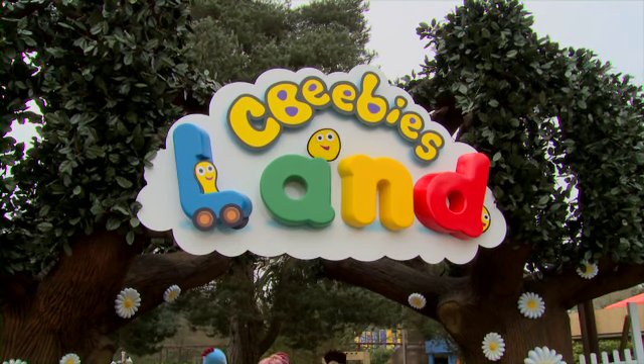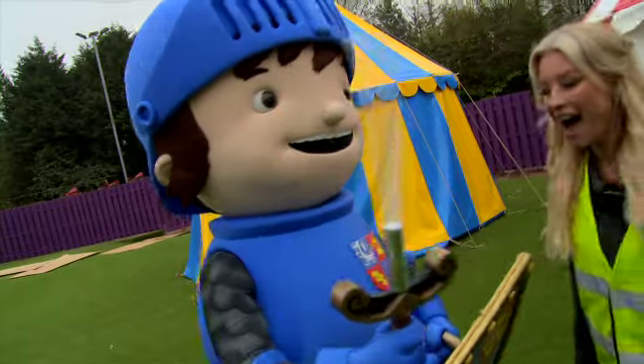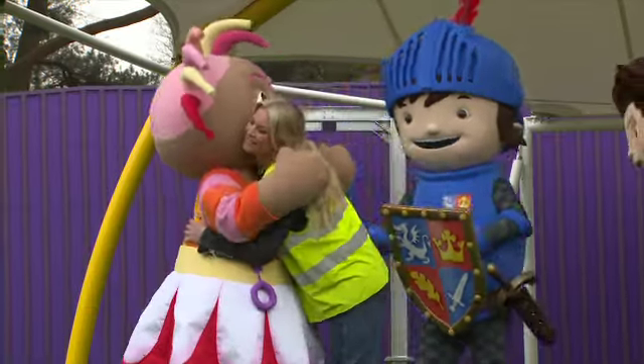Join me next week for my last behind-the-scenes instalment and I'll be finding out about getting active with the live shows here at CBeebies Land and the special character interactions our little ones will love.